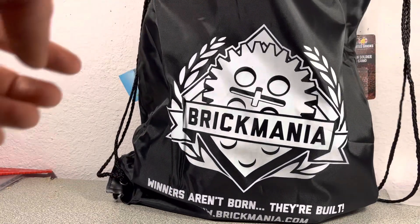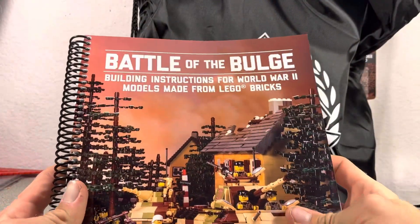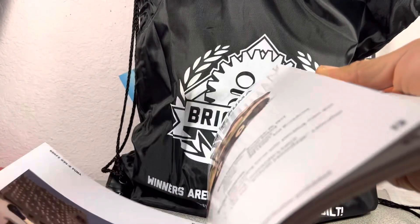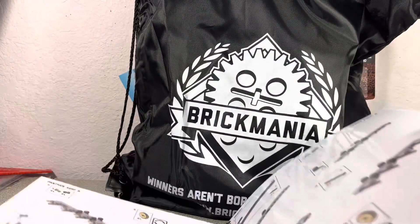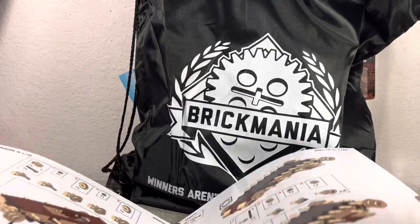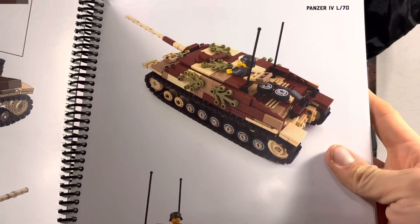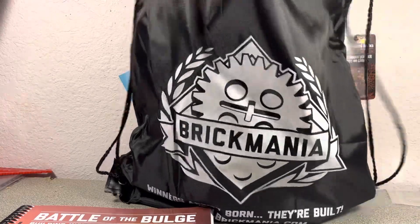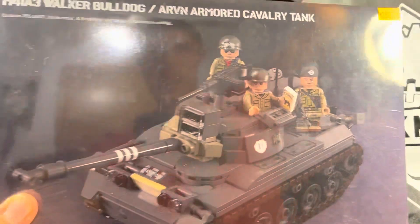First up we have the Battle of the Bulge instruction book. This is a really cool book — I opened it on the car ride home and looked through it. I'm really excited for this one; it's got some models I'm going to build. Specifically this tank — the Panzer 4 L70 — which I've been wanting.